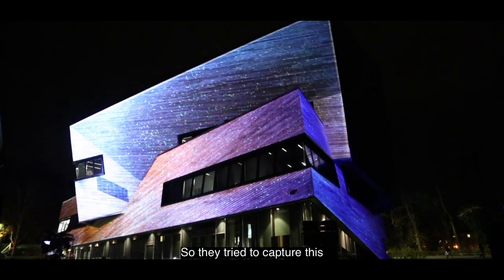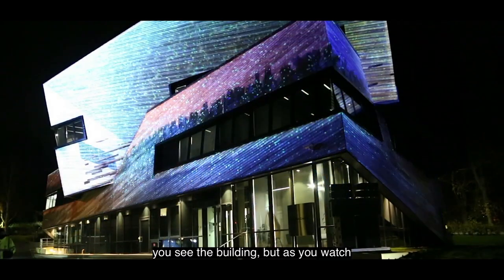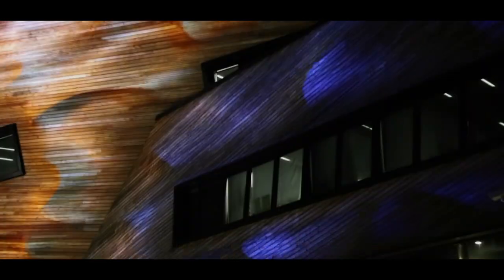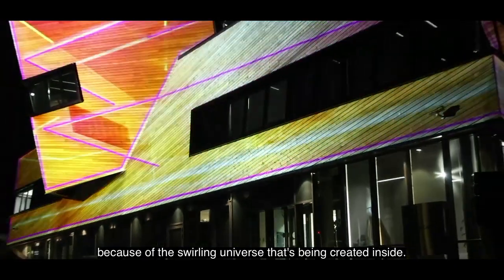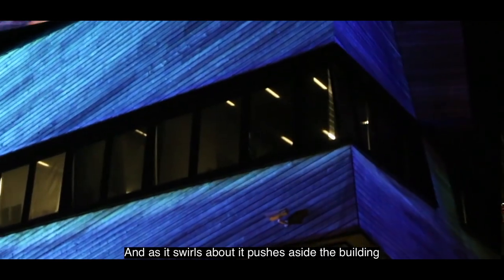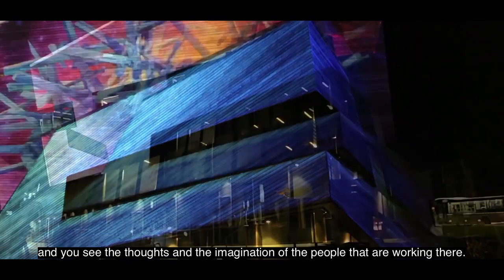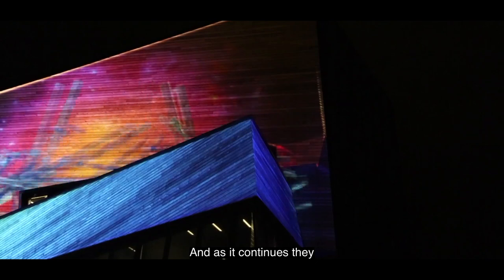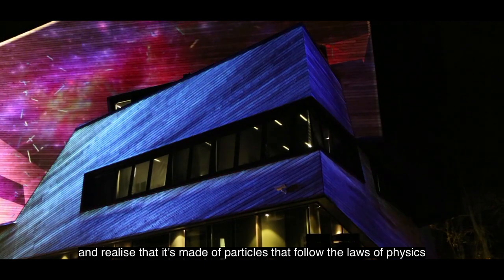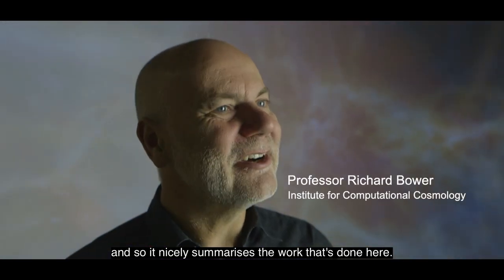They tried to capture this with their installation. It begins as you see the building, but as you watch, the planks of the building begin to come apart because of the swirling universe being created inside. As it swirls about, it pushes aside the building and you see the thoughts and imagination of the people working there. As it continues, they deconstruct that universe and realise it's made of particles that follow the laws of physics, nicely summarising the work done here.